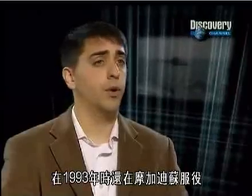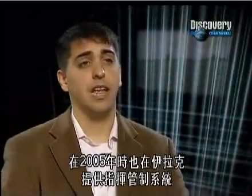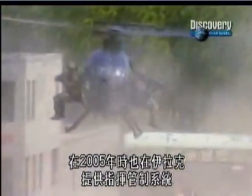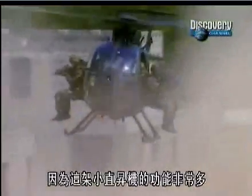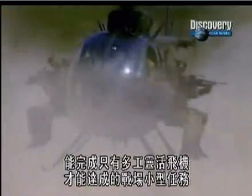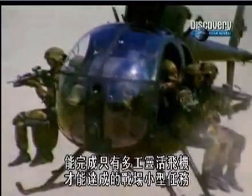It's still flying in Mogadishu in 1993. It's still providing command and control systems in Iraq in 2005, because it is such a versatile little airframe for all those small things on the battlefield that need to be done by a versatile, nimble aircraft.